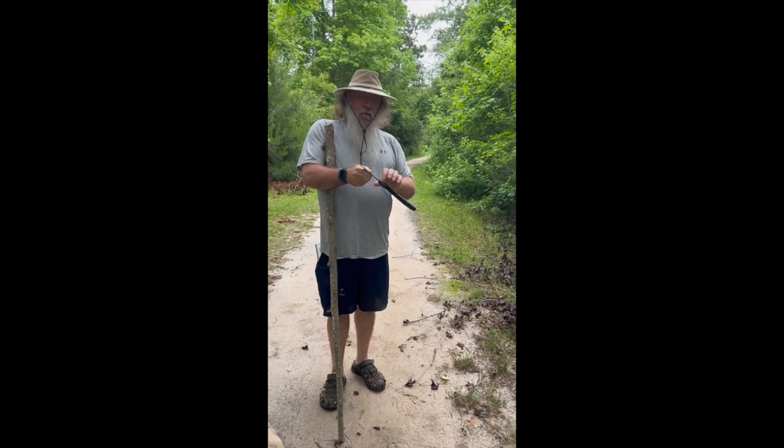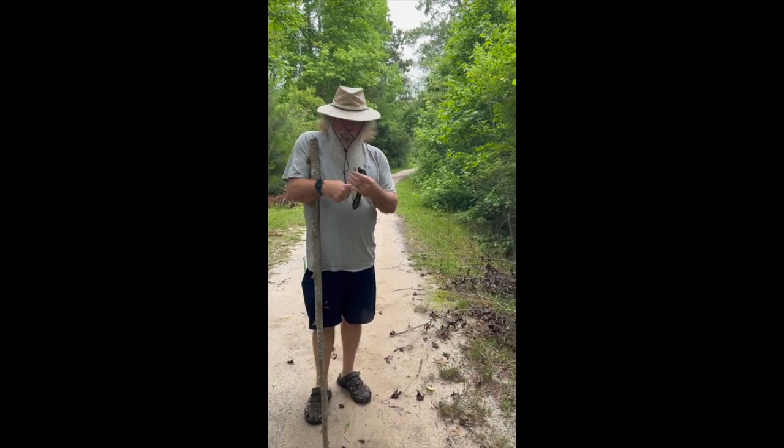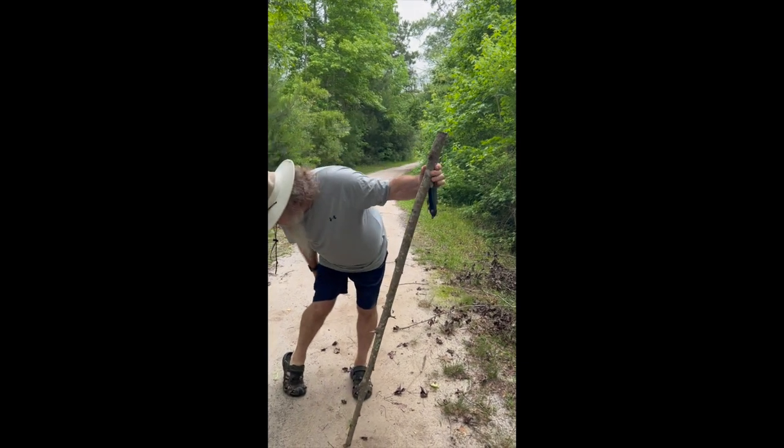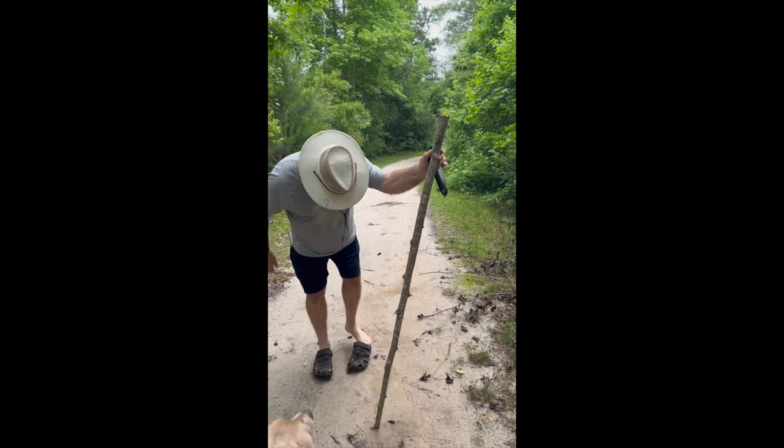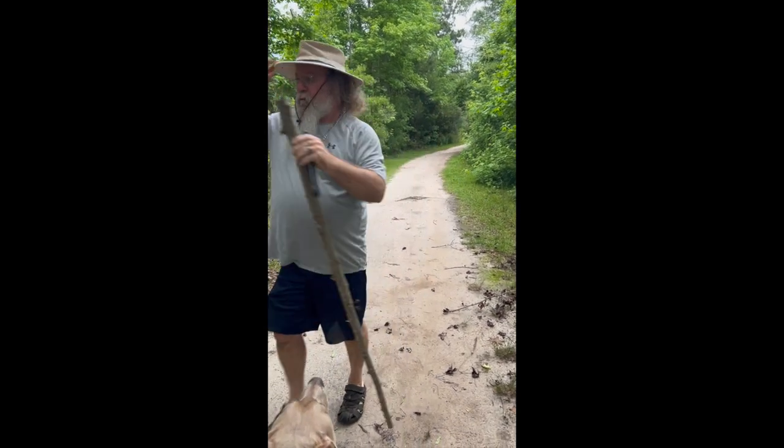Hope you got that long enough — that looks awful short. So it's just a little one. Walk on.